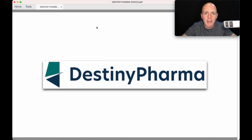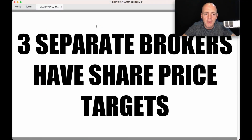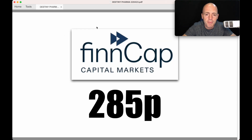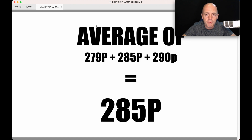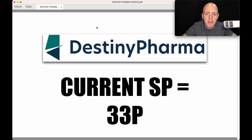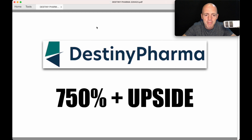Destiny Pharma, ticker DEST. Three separate brokers have share price targets: Equity Development £2.79, Fin Cap £2.85, and Shore Capital £2.90 — so the average is £2.85. Destiny Pharma's current share price is 33 pence. That's 750% upside.